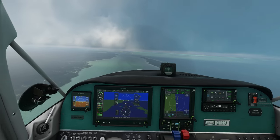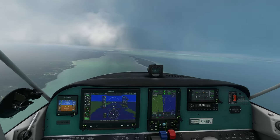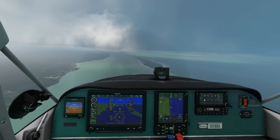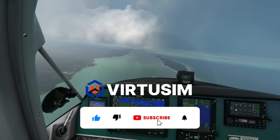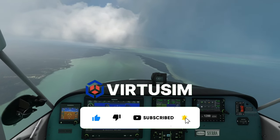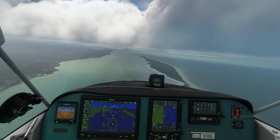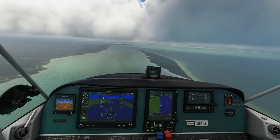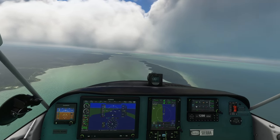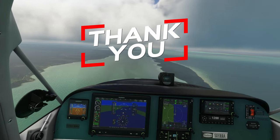Before we continue with the video, a lot of you who watch my videos are still not subscribed to the channel. Please subscribe and let me get this channel to 5000 subscribers or more. You can also join the channel for only 99 cents per month to support me and help me get these videos out.